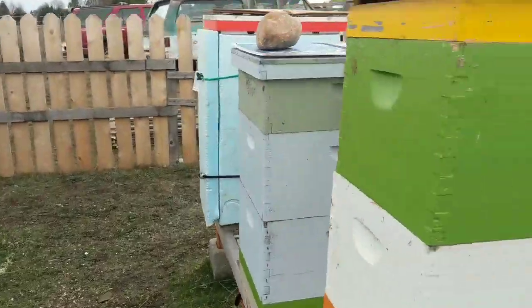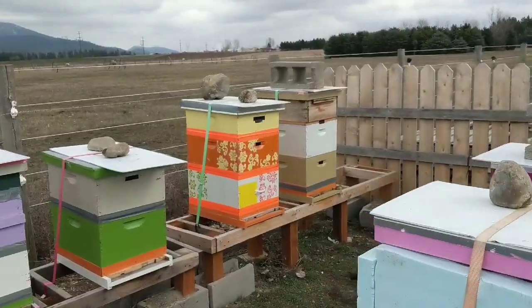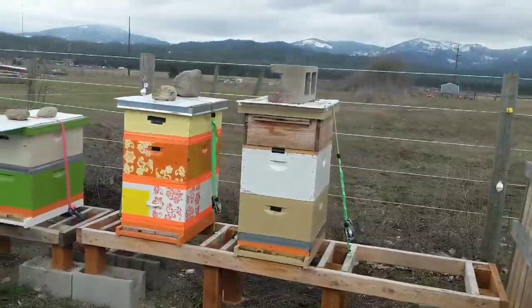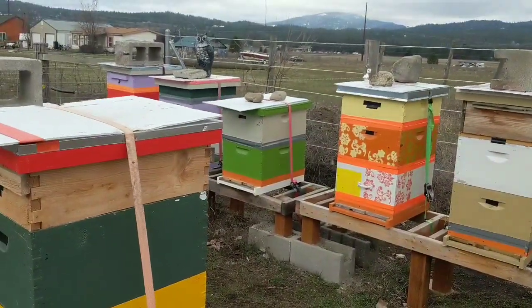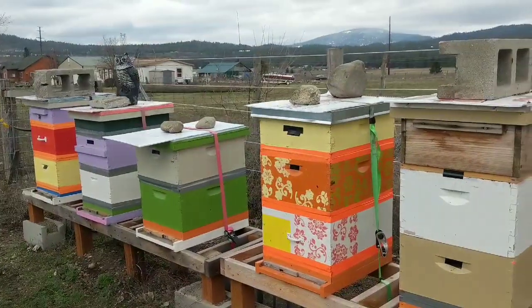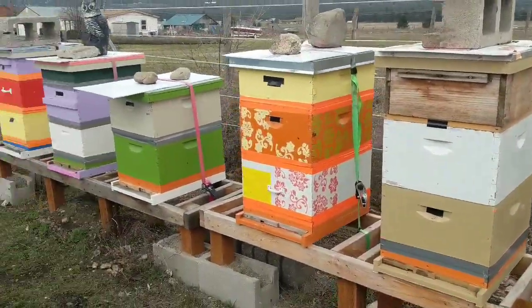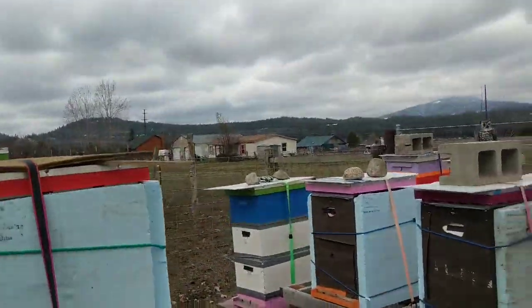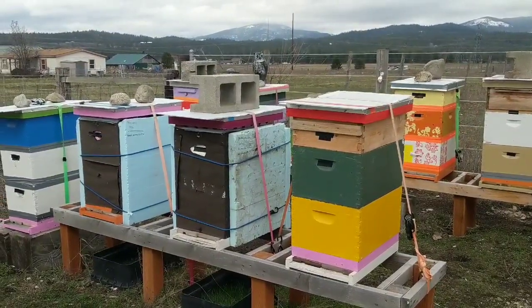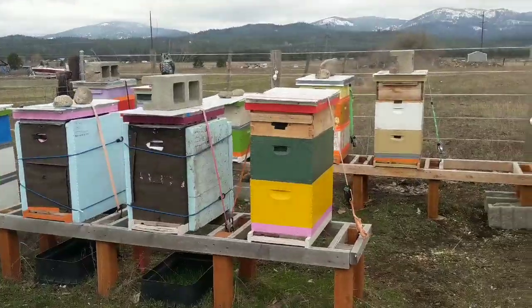One thing I did want to address: these colonies are huge — three deeps, two deeps and a medium, two deeps and a western. They're huge colonies. When you're managing your colonies, I'm not telling you how to do it, I'm showing you how I do it. Everybody wants big colonies because it gives you a great honey crop with a lot of workers, but it can also be a mite bomb. A lot of old-timers will say you've really got to stay up on your mite loads with a huge colony.